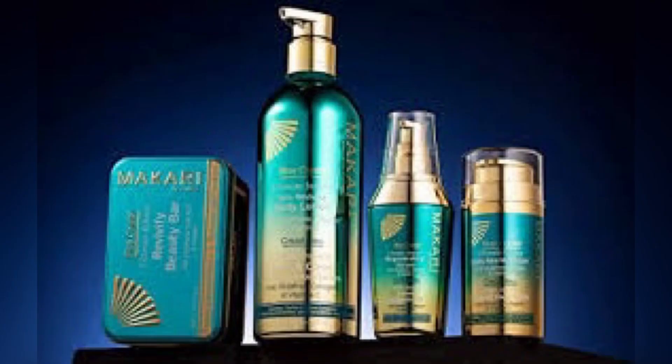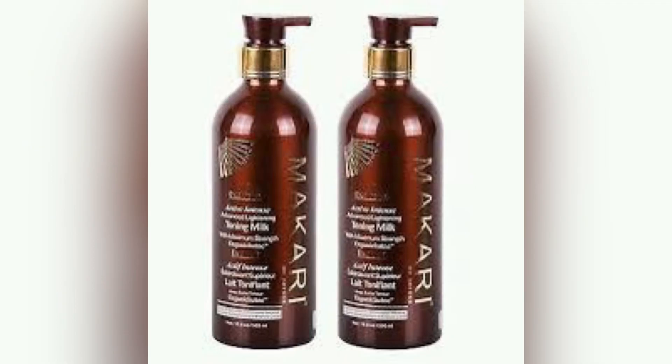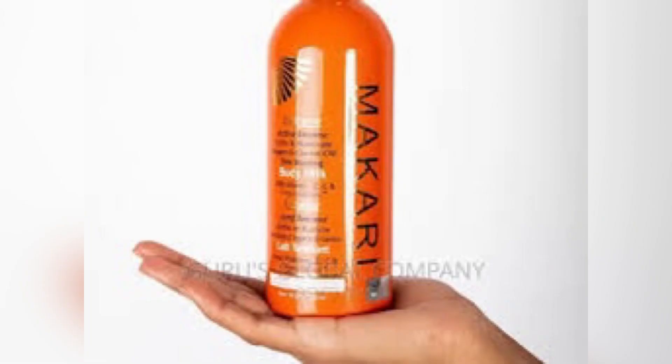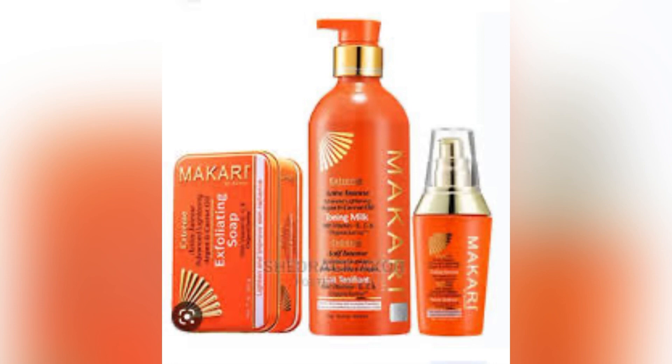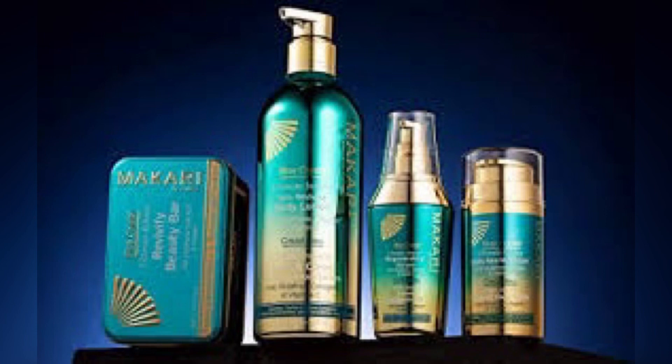So here's the trick: when you have a plain moisturizer and a good body oil — not a lightening oil — you're going to use your Makari lotion every single night. When you're going out during the day, you're going to moisturize with your ordinary plain moisturizer — not a lightening moisturizer, not a brightening one — just a plain moisturizer.